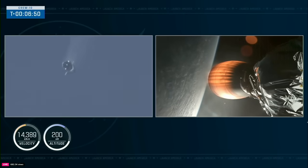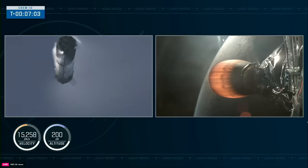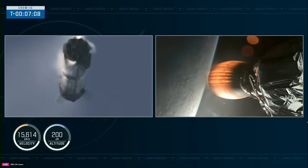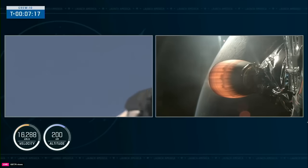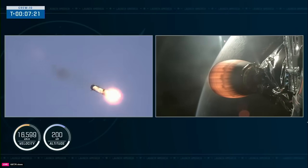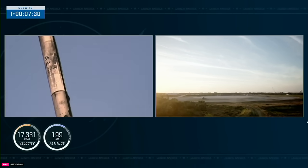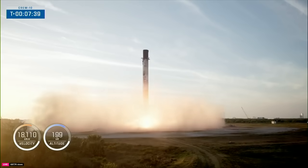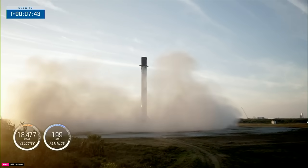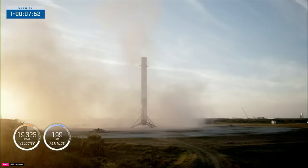The next event coming up will be the landing burn for the first stage — that's coming up in about 30 seconds. We're now seven minutes into today's flight. The first stage is making its way back down to Earth, and the second stage continues to fire. Let's see if we can see the center engine relight for that landing burn. There's the landing burn — let's watch as Falcon 9 touches down on Landing Zone 1. And the crowd here is excited to see Falcon 9 touch down on Landing Zone 1!